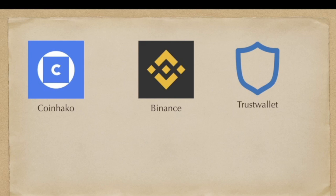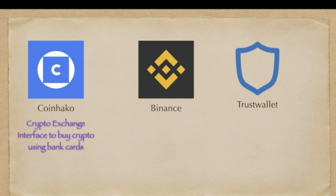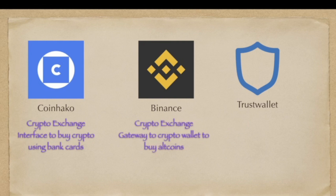Before we proceed, I would like to share what these different apps are and their uses. CoinHako is a crypto exchange. We will use this to interface our fiat account to buy crypto using our Singapore bank cards. Binance is another crypto exchange, but for now we will be using this as a gateway to our crypto wallet to buy Altcoins via another crypto exchange that is able to use a bank card for fiat transactions.